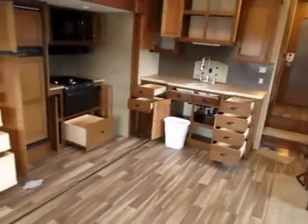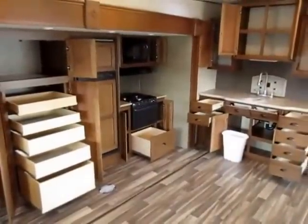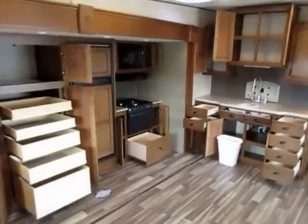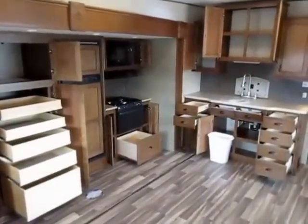Every RV does something better than somebody else. Open Range has the best kitchens — period. And that's a big statement because there are a lot of RVs out there. There's more cubic foot of storage space in a more condensed space here than any other brand I've ever seen.